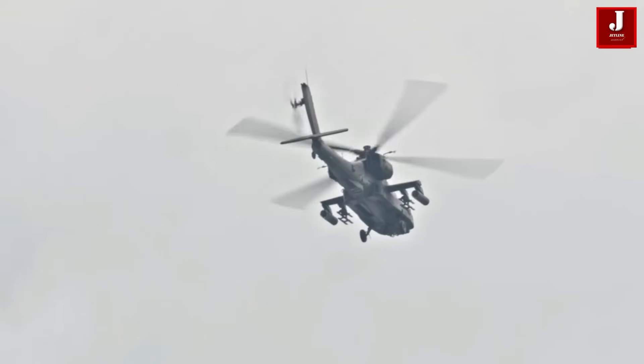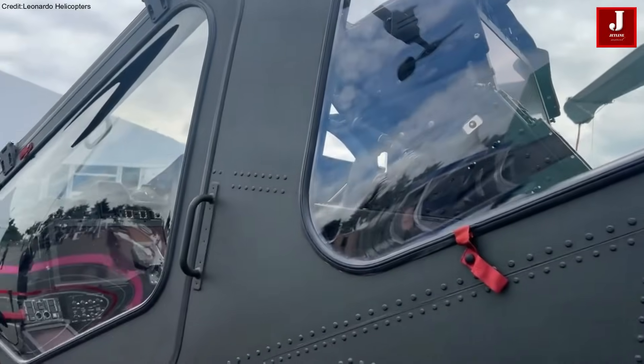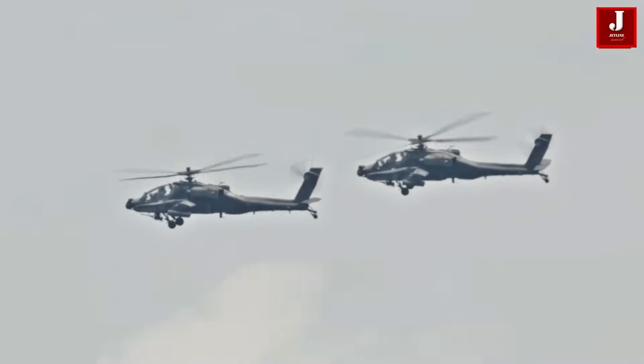The Apache and the Leonardo AW249 are two advanced attack helicopters, each designed to dominate the battlefield with cutting-edge technology and firepower.